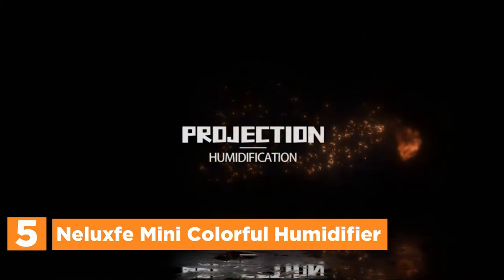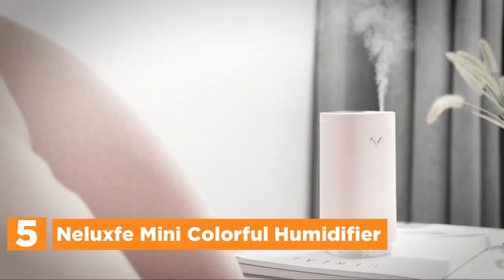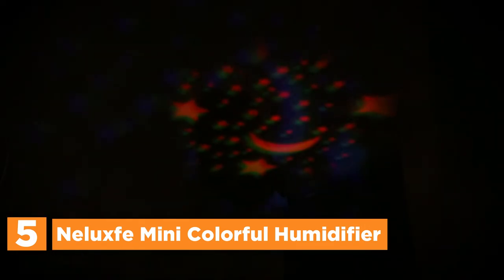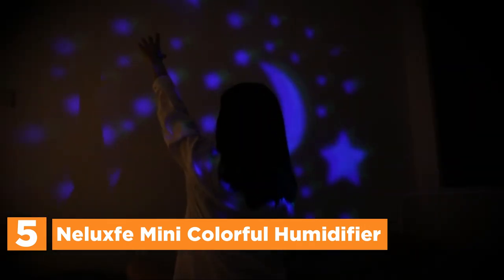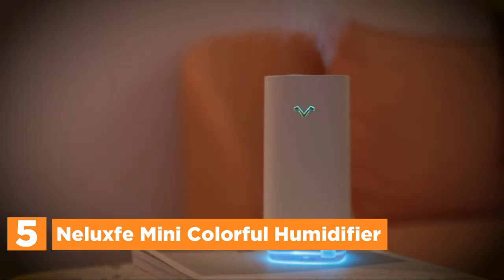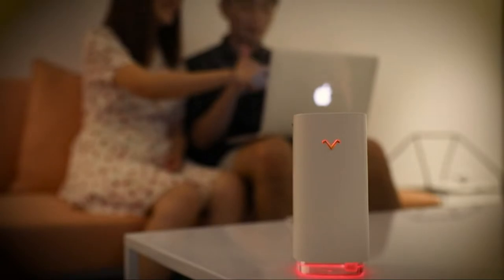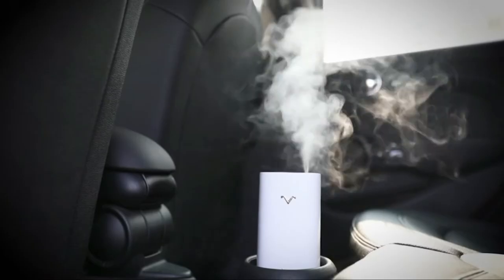Starting our list at number 5, the Nalux Mini Colorful Humidifier. It features beautiful projection lights that will make your evening vibrant. The projector lamp has two modes. The air humidifier works with all device USB ports and is suitable for use in offices, bedrooms, as well as in cars.